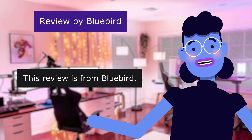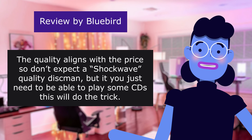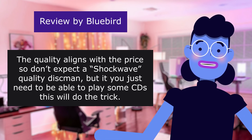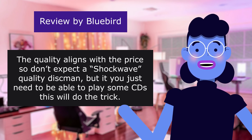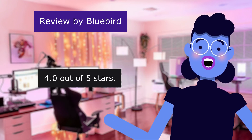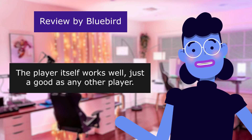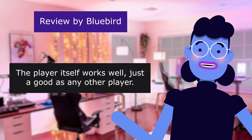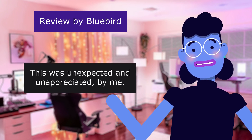This review is from Bluebird. Decent disc player. The quality aligns with the price, so don't expect a Sony Discman quality, but if you just need to be able to play some CDs, this will do the trick. 4.0 out of 5 stars. The player itself works well, just as good as any other player. This was unexpected and unappreciated by me.